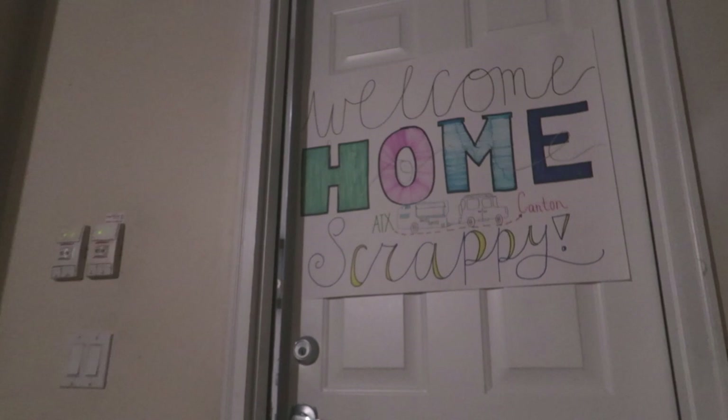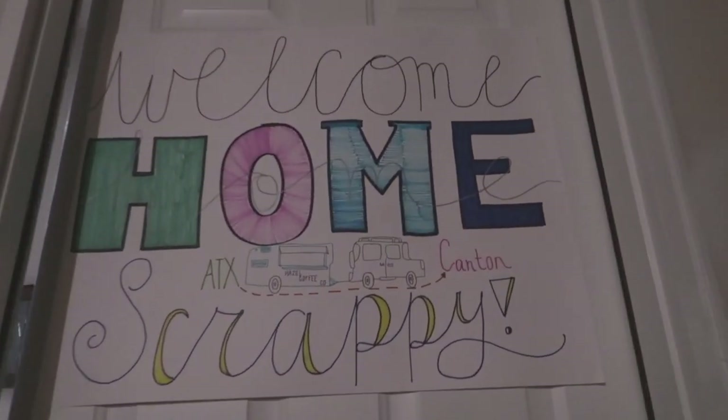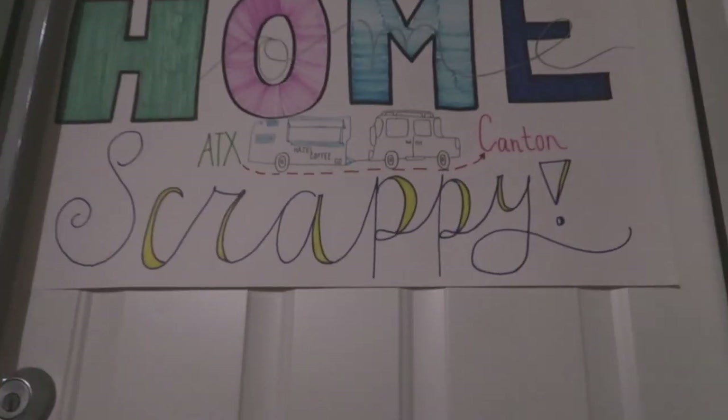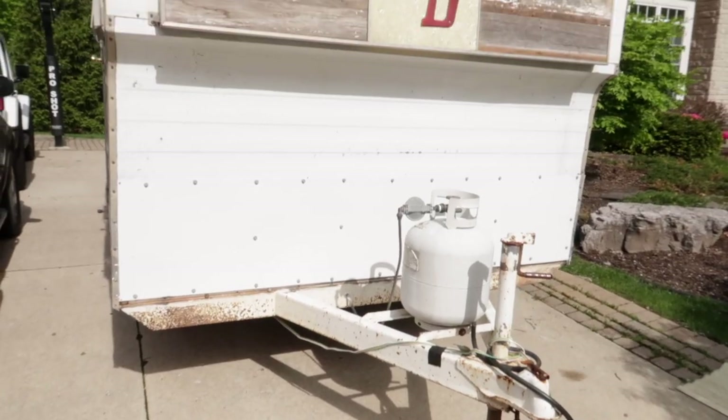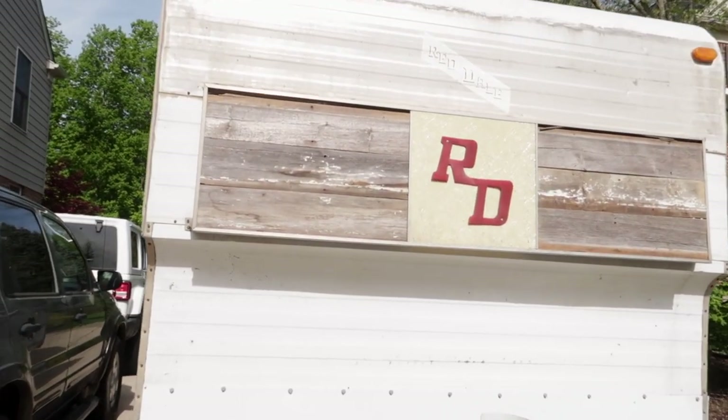I'm watching the dad who made a YouTube video for people without dads. And the lovely sign that my family made — Welcome Home, Scrappy. But how cute is that? That turned out pretty darn great.